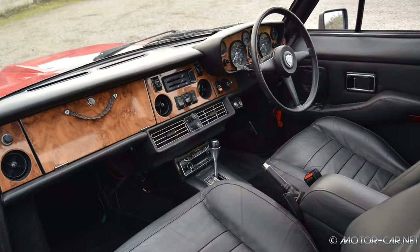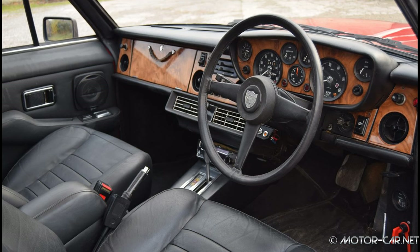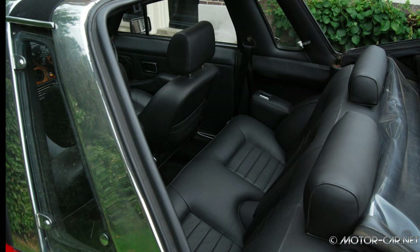By January 1980, the S3 Beaufighter and the Bristol 412 was now available with a factory turbocharger, making it the first standard turbocharged model to be made in Britain. Turbocharging increased the engine output by up to 30%, and driving performance also increased significantly. The Beaufighter remained in production up until 1993.